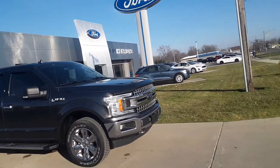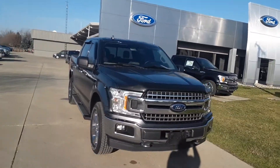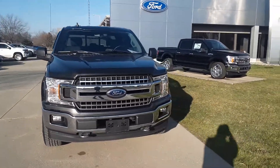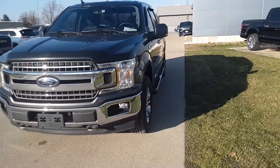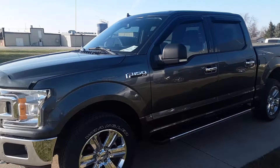Hello, Angel here at Terry-Henricks Ford. Just going to take you on a quick walk around of this 2018 Ford F-150. It's an XLT crew cab.